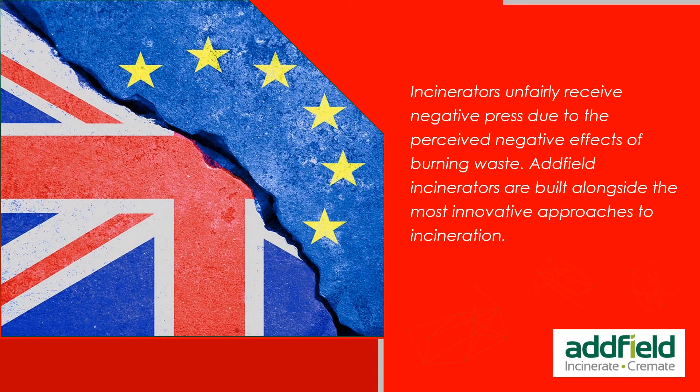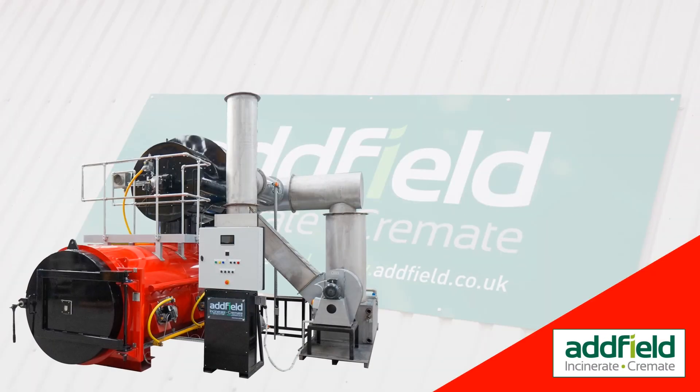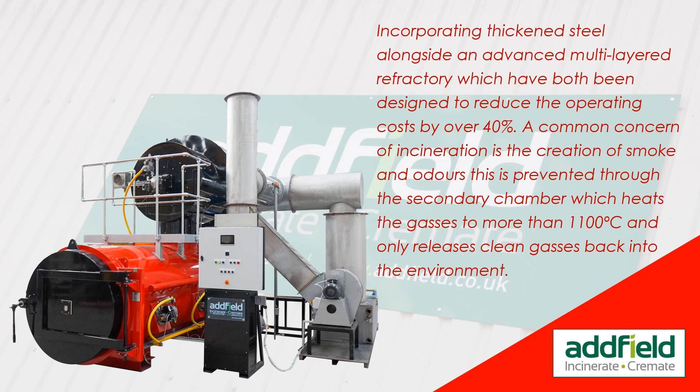Incinerators unfairly receive negative press due to the perceived negative effects of burning waste. Adfield incinerators are built alongside the most innovative approaches to incineration, incorporating thickened steel alongside an advanced multi-layered refractory, both designed to reduce operating costs by over 40%. A common concern of incineration is the creation of smoke and odors; this is prevented through the secondary chamber, which heats the gases to more than 1,100 degrees centigrade and only releases clean gases back into the environment.